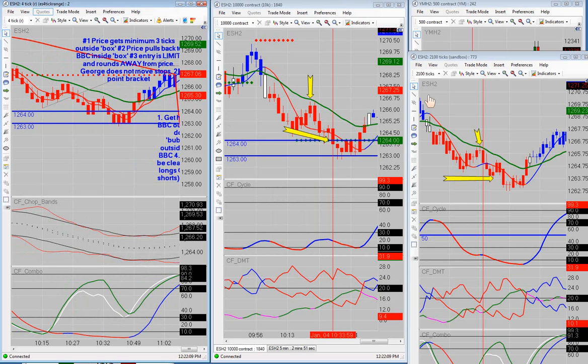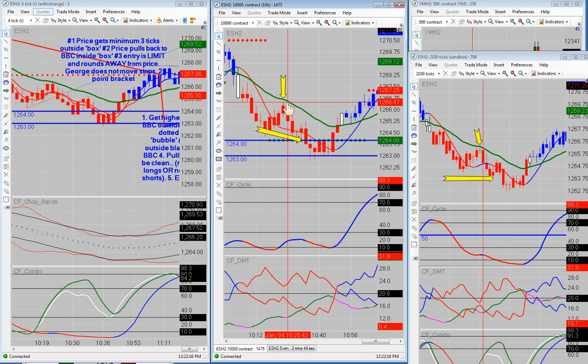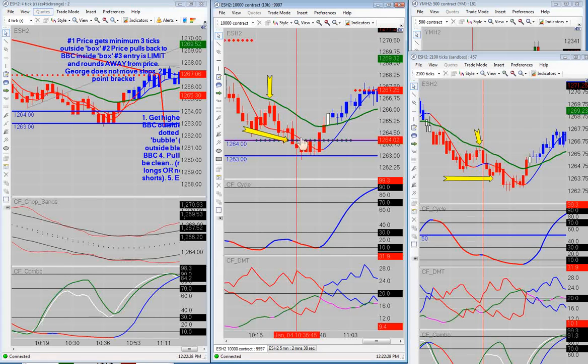So we didn't have a short there, but we did get the short over here — this is where we got our two points this morning. Some of the guys in the room went for more. Some of the partners got more, some got a little bit less, around three points. Either way, I got the two that I was looking for.